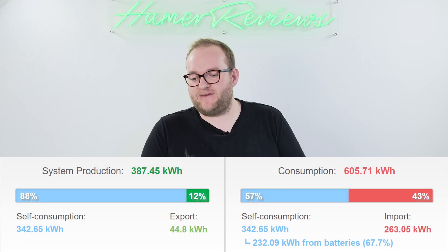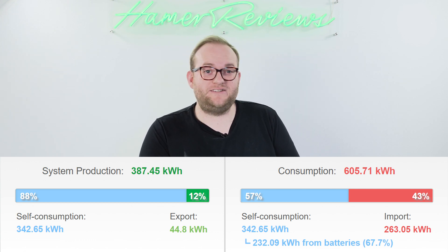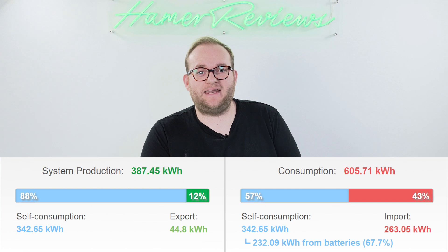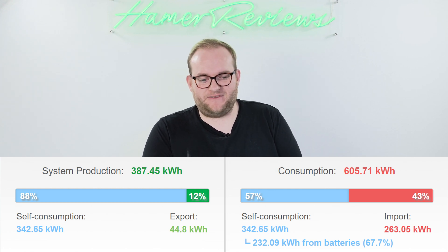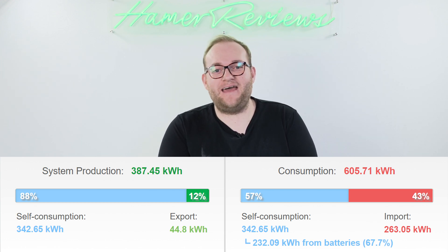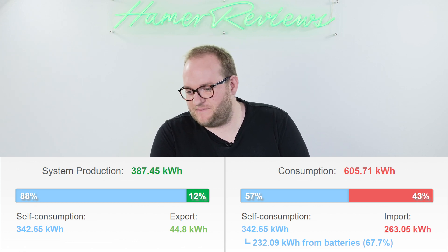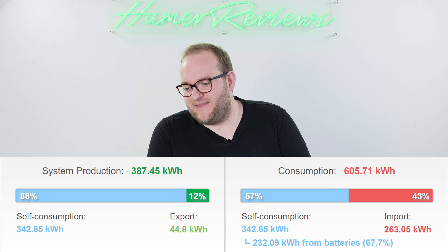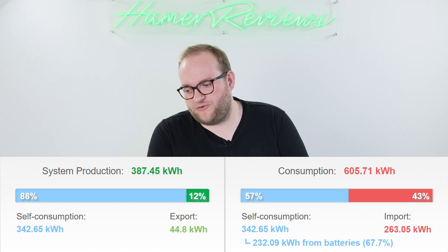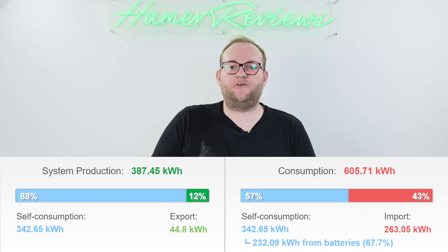So we had 387 kilowatt hours produced across the entire system. Of those 387 kilowatt hours I was able to make use of 342 kilowatt hours. We're still sending 44 kilowatt hours to the grid this month, and it was even worse because I still didn't have my Octopus outgoing tariff set up so I gave all of that away for free. I also left the hot tub connected that month, so the house actually used 605 kilowatt hours of power and we had to import 43% of that from the grid — just over 260 kilowatt hours.